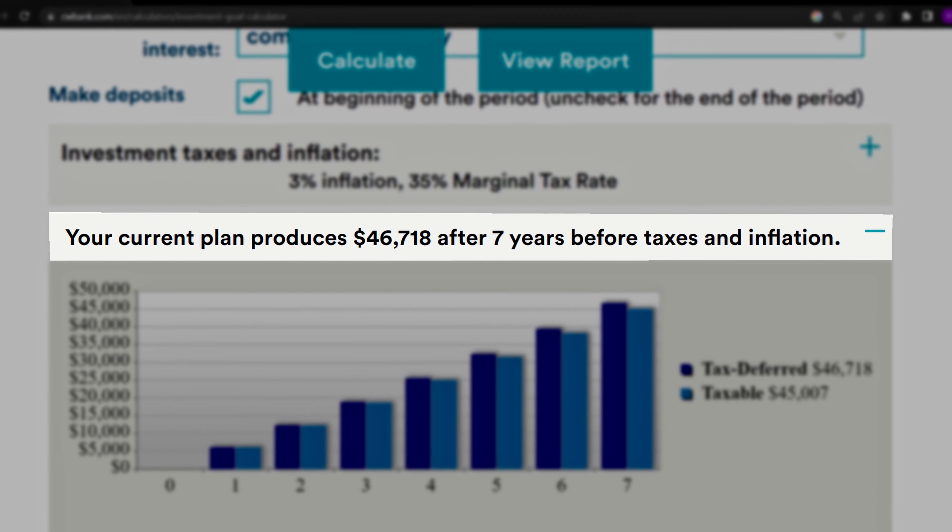Step three: figure out your time horizon. All you have to do is take the dollar amount of your financial goal and divide it by your monthly contributions. So if your goal is to reach $40,000 and you can contribute $500 a month, it will take you six years and eight months to reach this goal. Now this is without investing, but before you can add investing to the equation, you need to know expected returns.